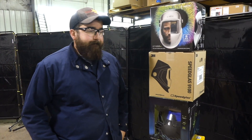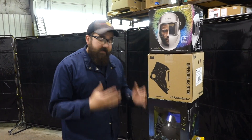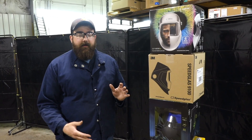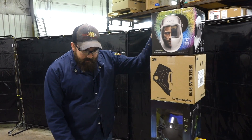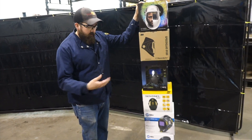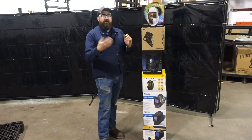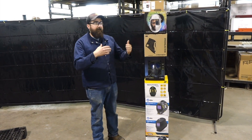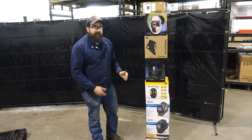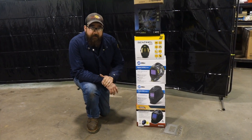Hi, I'm Andrew from Baker's Gas. We're here today to give you an updated video on what's out there hood-wise. I've stacked these hoods here not by quality and not by performance but by price — lowest price at the bottom, highest price at the top. We're going to go through each one and I'll tell you some different features of each one and then the pricing on them.